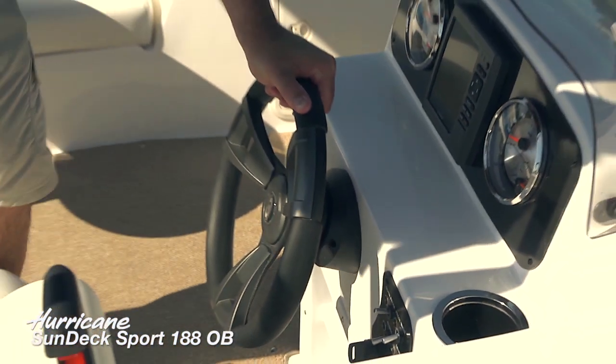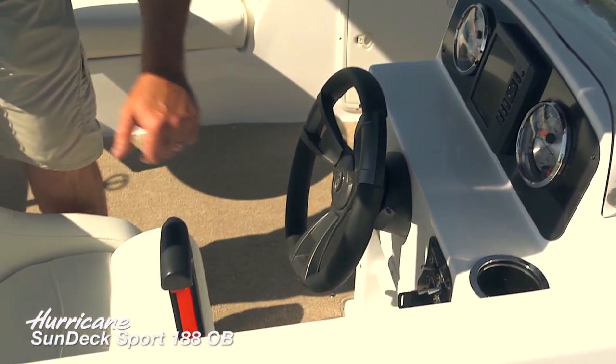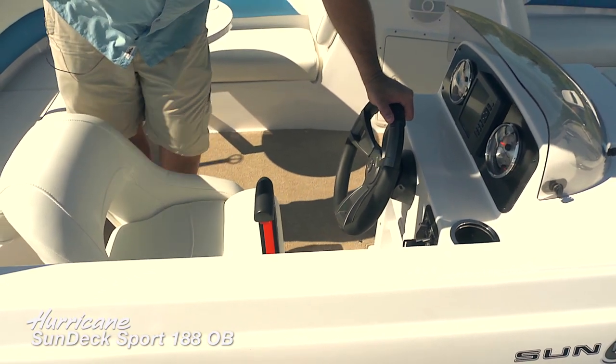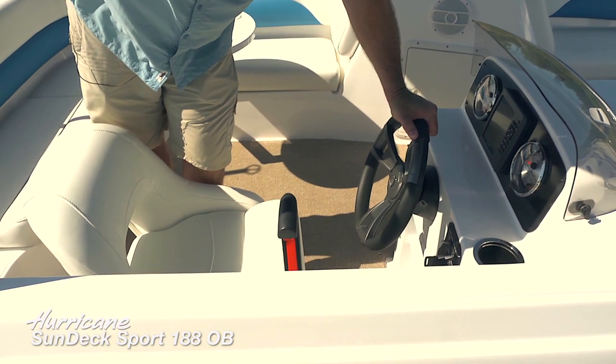We've got a really convenient soft-touch steering wheel here and a molded footrest for the driver. New for 2014, there's also a Bluetooth-enabled Sony stereo system.